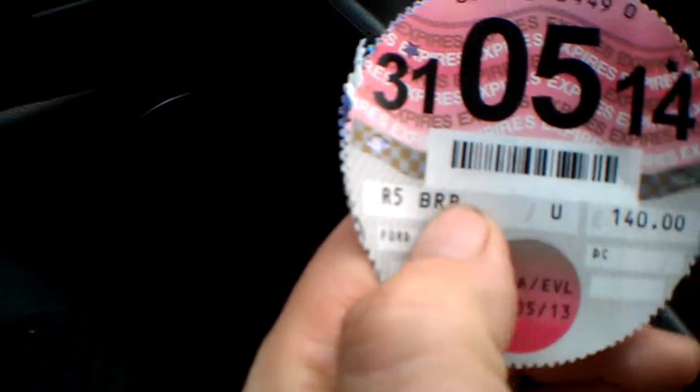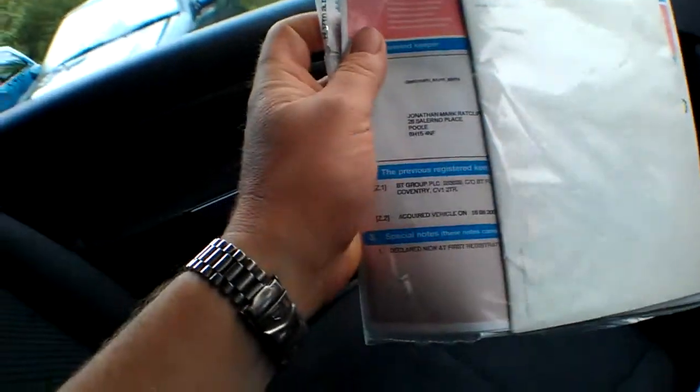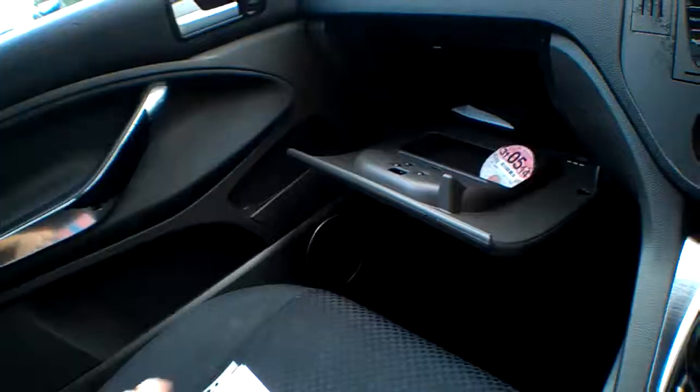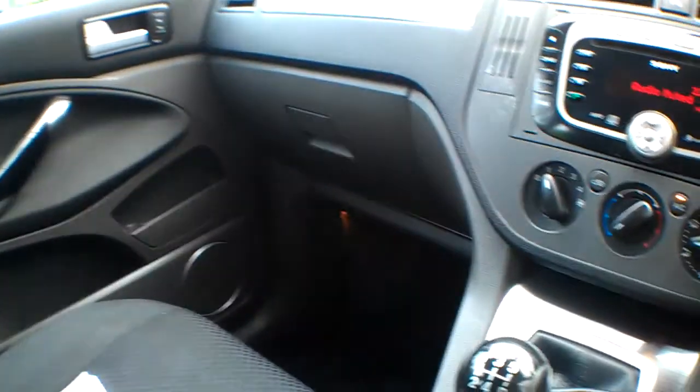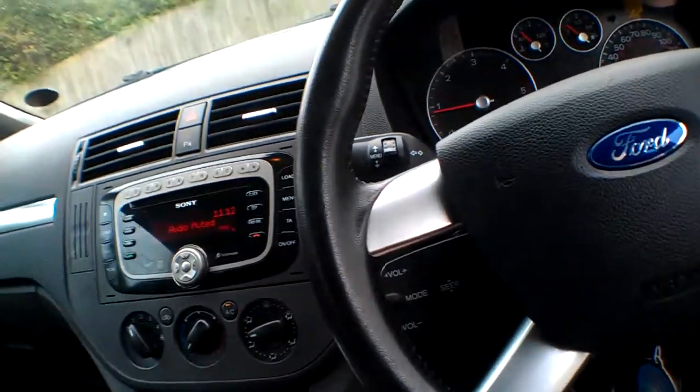All the books and manuals are in there along with the locking wheel nut. There's the original and the replacement tax disc, which shows the private registration number R5 BRR — which were the initials of the previous keeper, or perhaps belonged to a Jonathan Mark Ratcliffe. Either way, it's been taken off now and it's back to its original 07 plate.